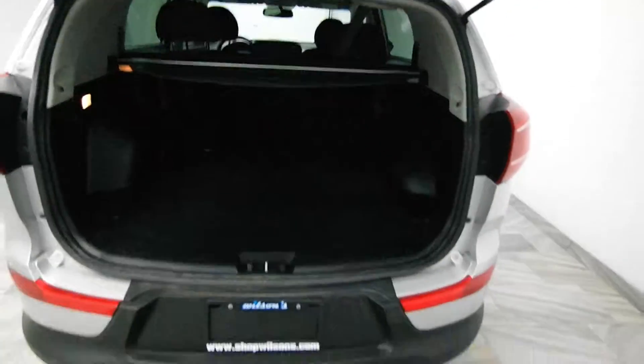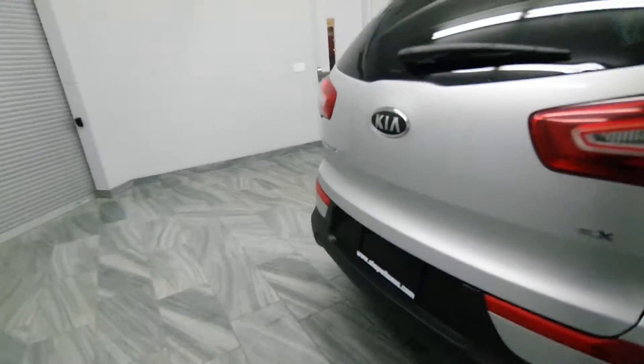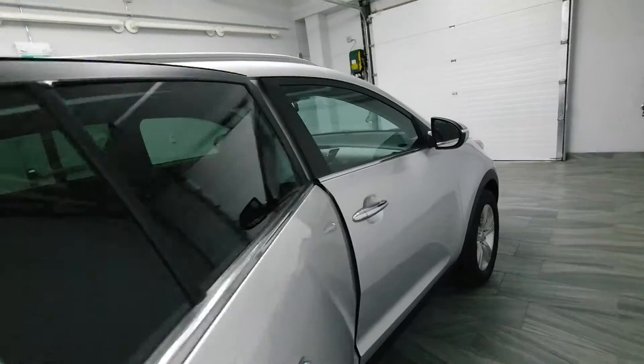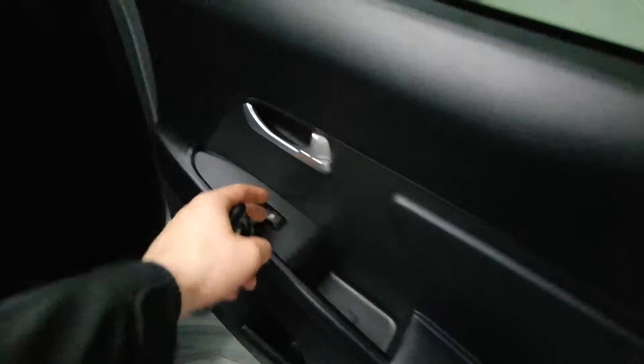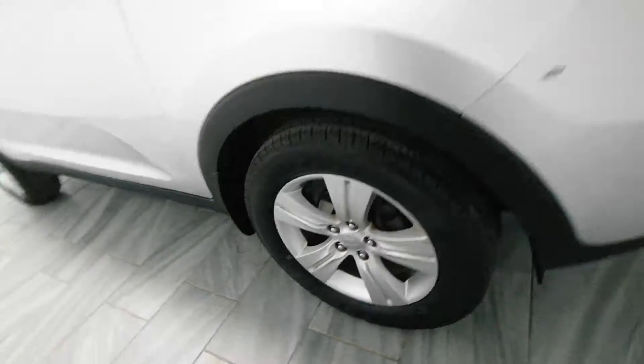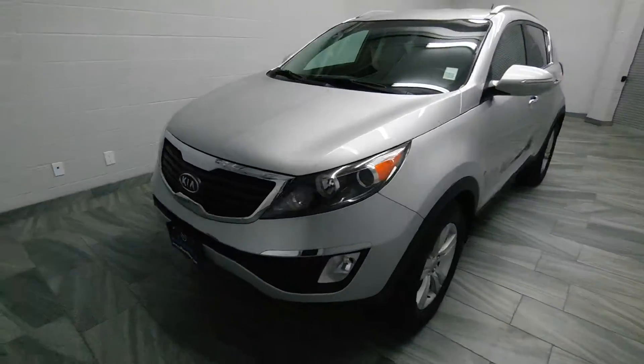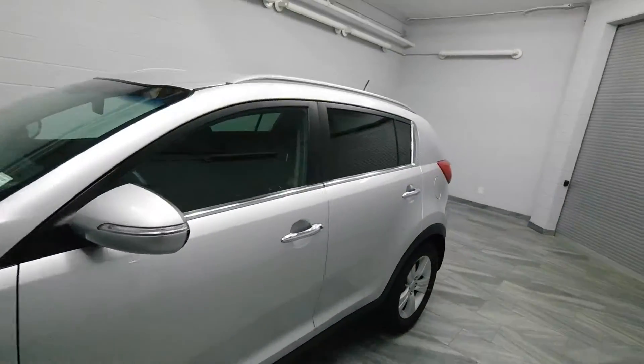It has a trunk cover and folding seats, parking sensors, chrome handles, power windows, dark grey cloth interior, alloy rims, and tinted windows.